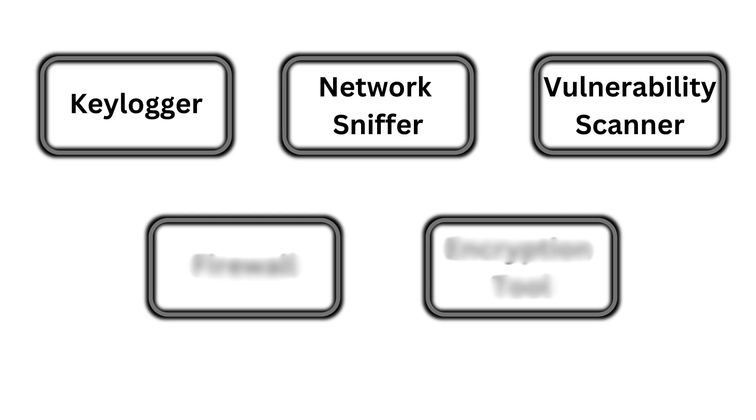The third tool on the list is to develop a simple vulnerability scanner. A vulnerability scanner is a tool used to identify security weaknesses in computer systems, networks, and applications. It automates the process of detecting vulnerabilities, helping to ensure that systems are secure.